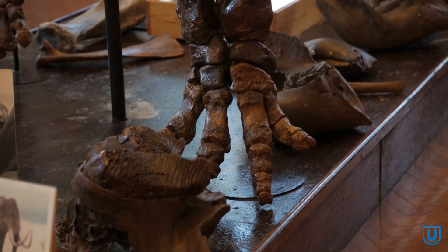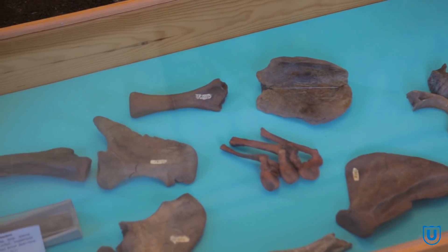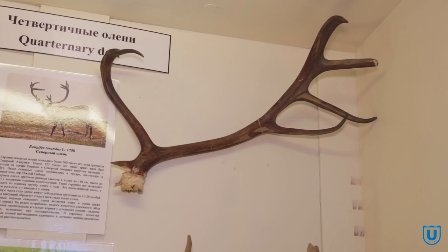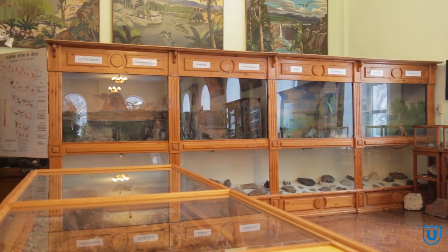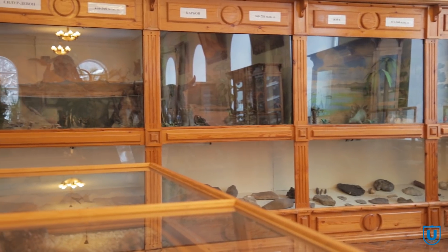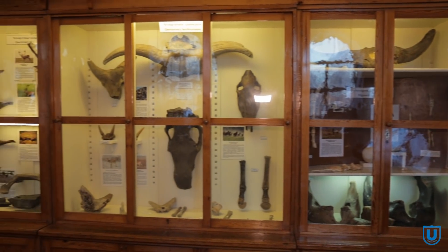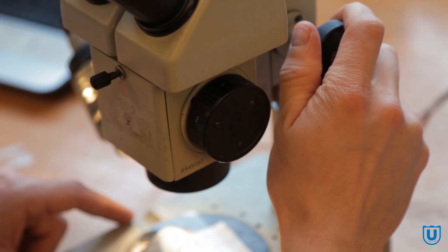Фонды музея стали формироваться задолго до его появления. Вместе с открытием университета в 1888 году поступили многочисленные дары от меценатов России и зарубежья — это первый этап накопления коллекции. Второй этап — рекомендательные работы, геологические съёмки по Сибири, когда стал поступать свой сибирский материал. Третий этап — открытие музея в 1926 году профессором Вендиктом Андреевичем Хахловым, после чего коллекции стали поступать с разных регионов России.